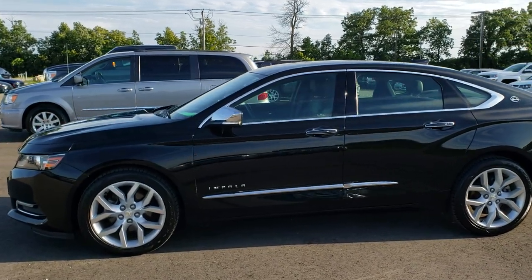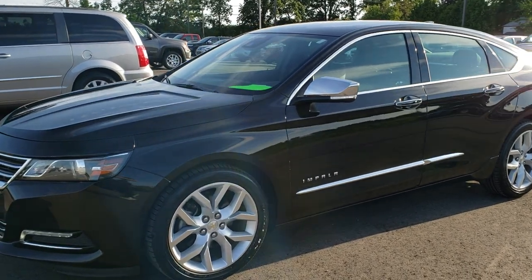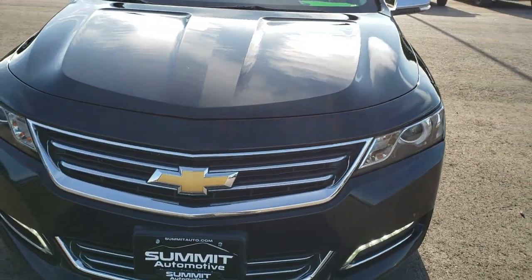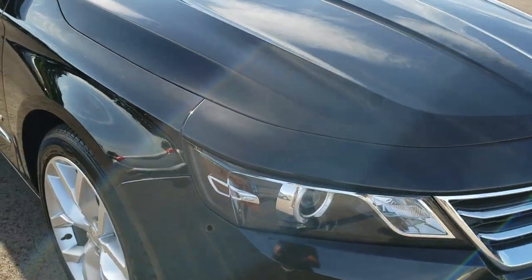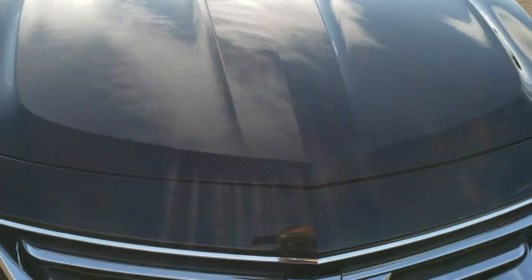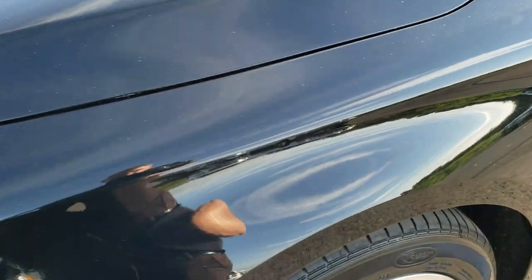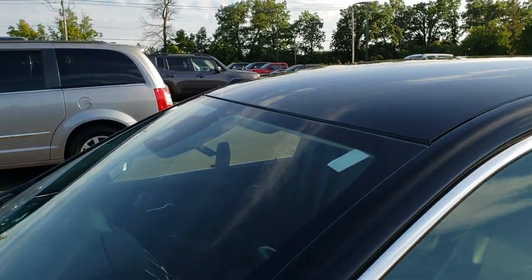This is stock number 9J287B. We are here at Summit Automotive in Fond du Lac, Wisconsin, your new and used car headquarters. Today we are checking out this super clean 2016 Chevy Impala. This vehicle has the 3.6 liter V6 motor which pumps out 305 horsepower. From this HD video you will be able to tell that this car is extremely clean all the way around, inside and out. I believe the color on this one is called Mosaic Black.